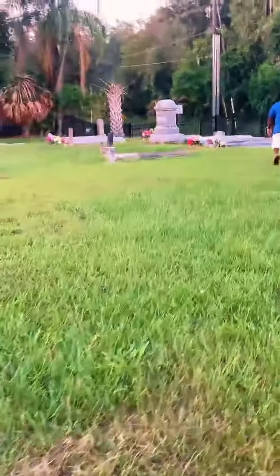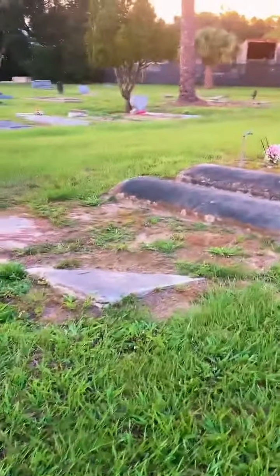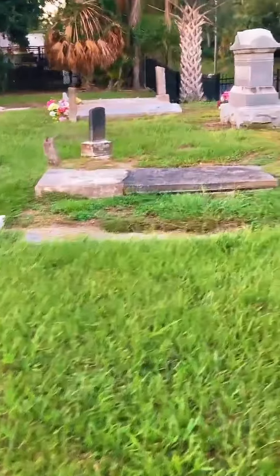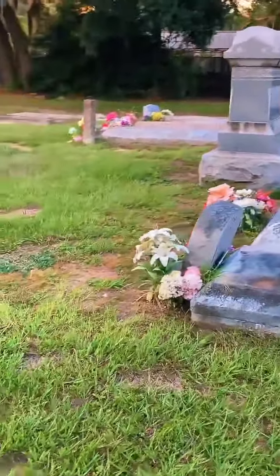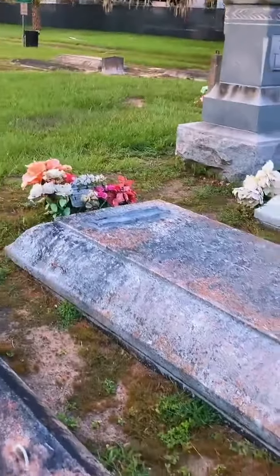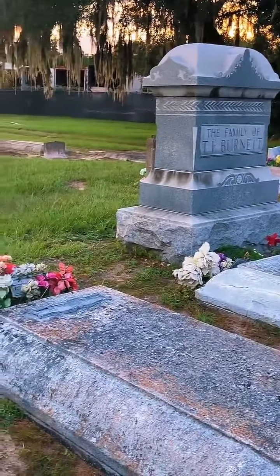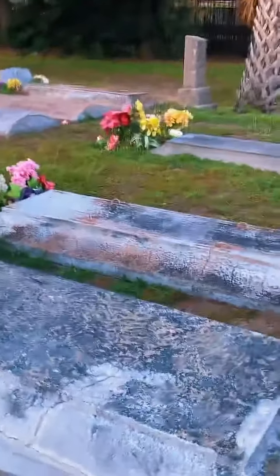Tap the screen, let us know you can still hear me. We're doing a walk of history and haunts today. We wanted to share the L.B. Brown House. One of the earlier settlers — this is actually the person who owned the funeral home that bought this land and turned it into a cemetery.